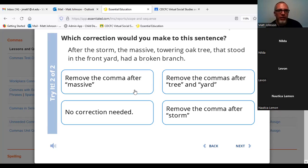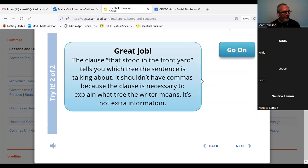'That stood in the front yard had a broken branch' — we've got that word 'that.' We have what would appear to be an inessential phrase, but since it's 'that,' we know we need to remove those commas — the one at the end of 'tree' and the one after 'yard.' Remove the commas after 'tree' and 'yard.' The clause 'that stood in the front yard' tells you which tree the sentence is talking about. It shouldn't have commas because the clause is necessary to explain what tree the writer means. It's not extra information.